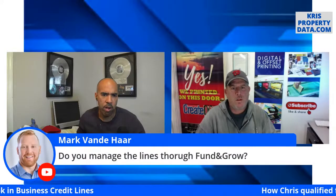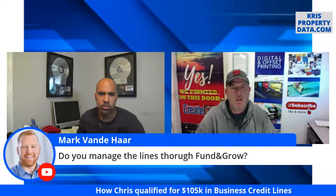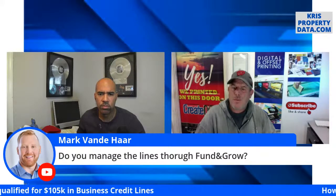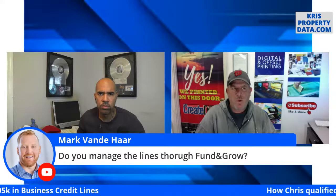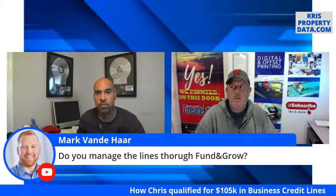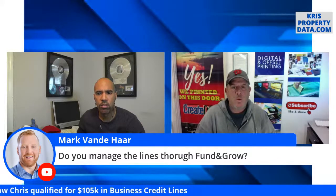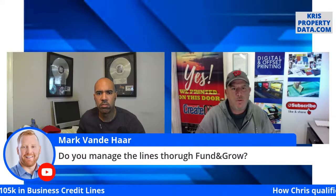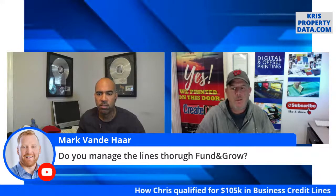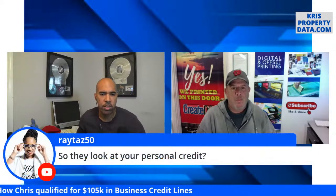Mark wants to know: do you manage the lines through Fund and Grow? No — these are my lines of credit that I manage as a business owner. Fund and Grow does have an affiliate that will do the line items for you, but you'd have to pay for it — they work with a CPA firm. I already have those folks in place. I literally scan a statement and send it to my bookkeeper.